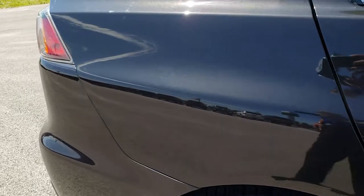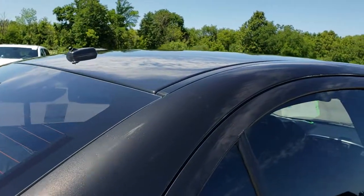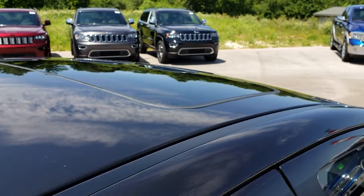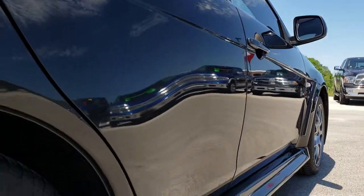We take these HD videos so if you are far away, or even if you're close by and just cannot make the trip down, you can still see the car, hear the car, and have confidence in the vehicle that you're looking at before you even get here. You can see this one does have the sunroof, and it's very clean down this side of the vehicle.